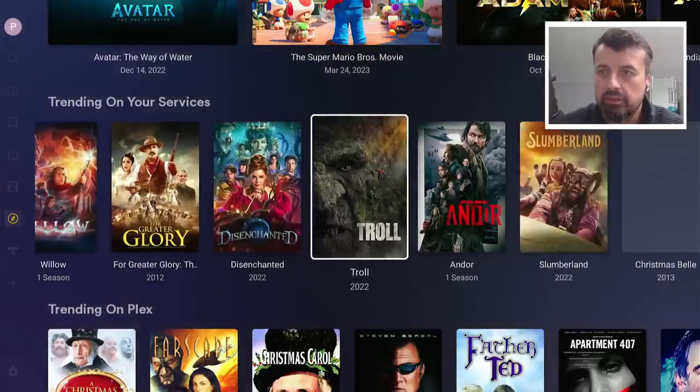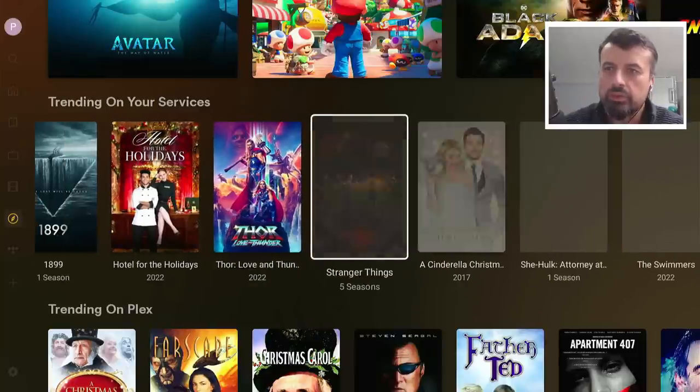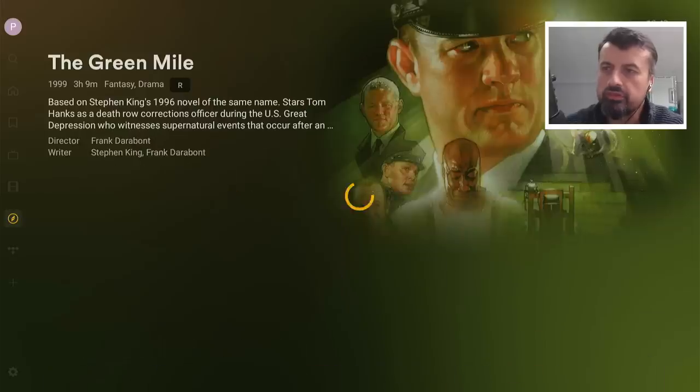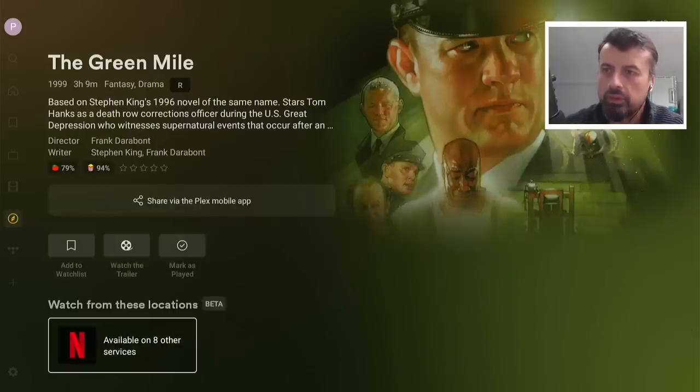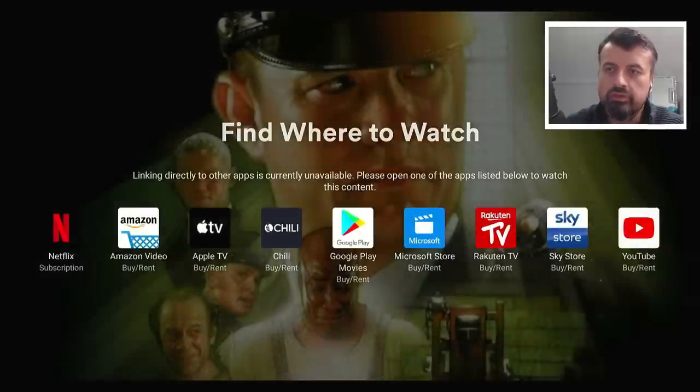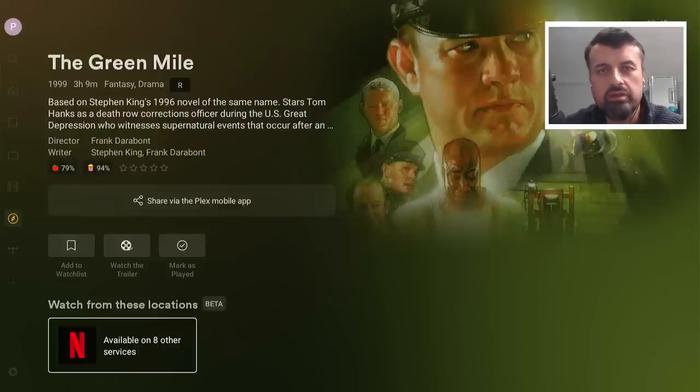Now we can see all of the content on my different streaming services. Here is some trending content. For example, this one is available on Netflix. Going through the list, this one is available on eight different services, including all of those there. So instead of opening up five different streaming applications, you can add all of those services into Plex, and through the single application, quickly access all of that content.